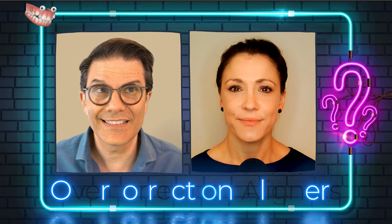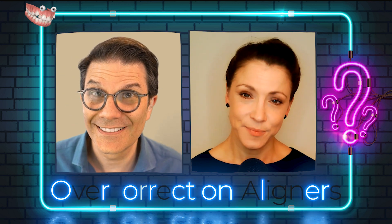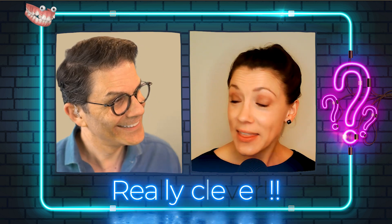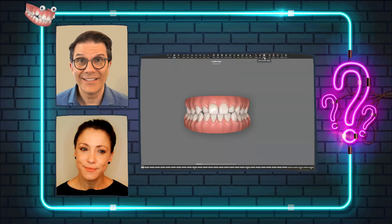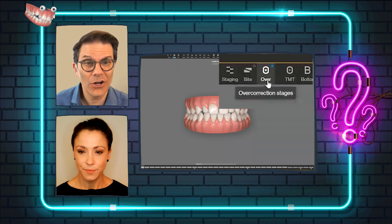Ideally, you would not have to order additional aligners only for that. So, when you do your treatment planning and when you stage your treatment, try to prevent this and order some overcorrection aligners. Overcorrection aligners are aligners that overcorrect. When you go into your ClinCheck software, you will see all the tools there at the top, and there's this tool called overcorrection.